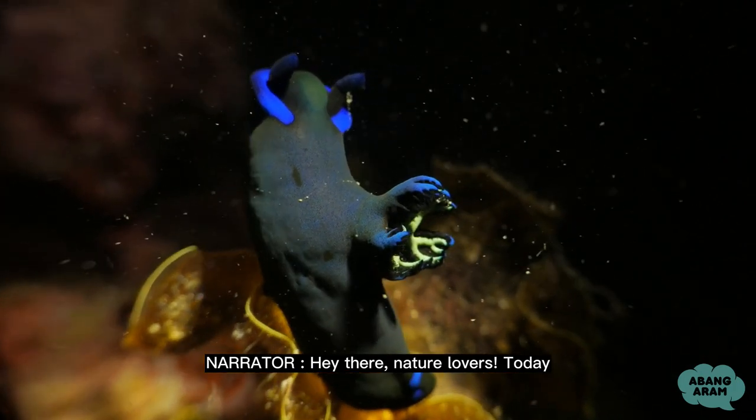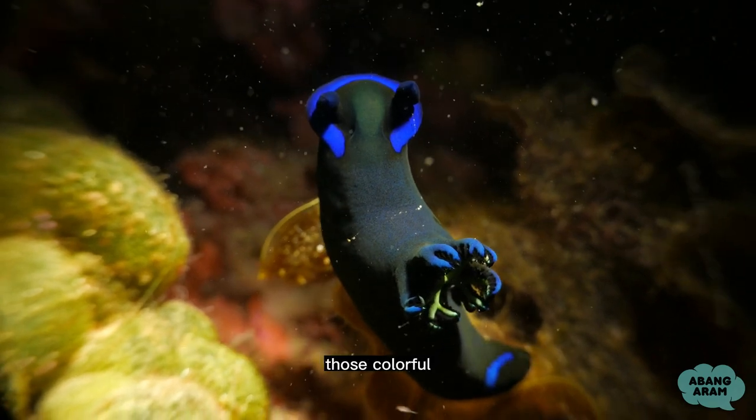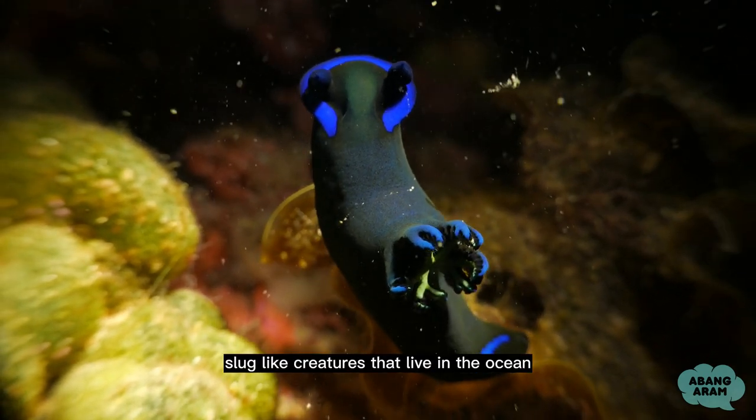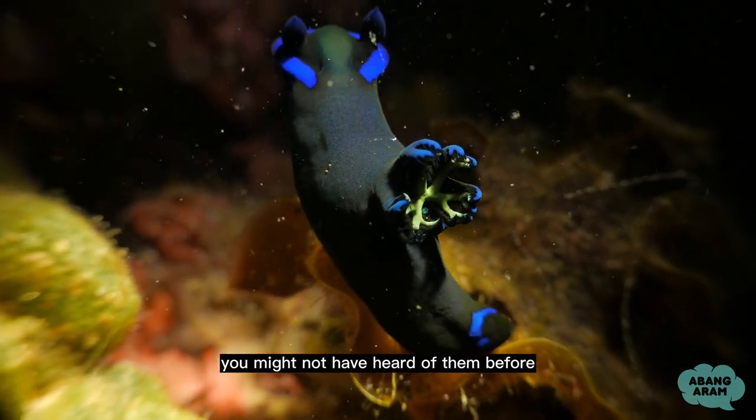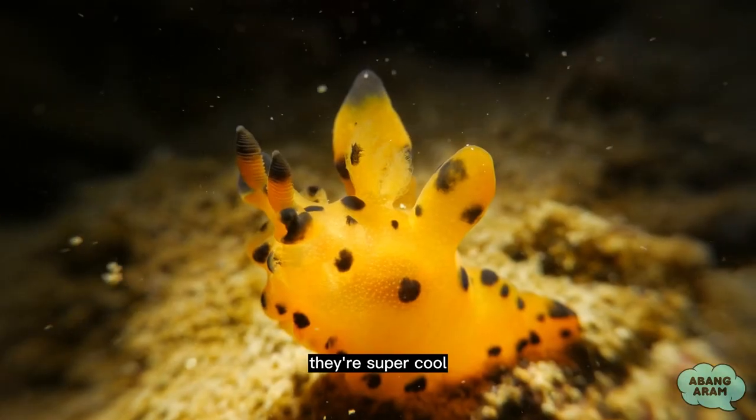Hey there, nature lovers! Today, we're diving into the fascinating world of nudibranchs, those colorful, slug-like creatures that live in the ocean. You might not have heard of them before, but trust us, they're super cool!